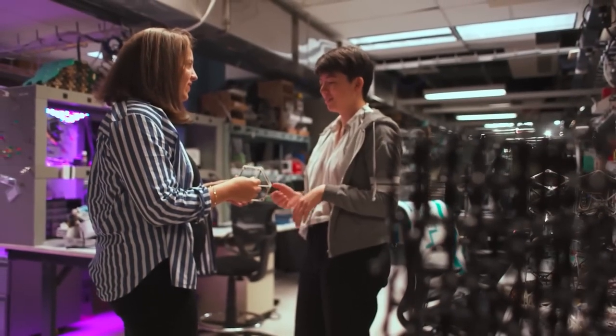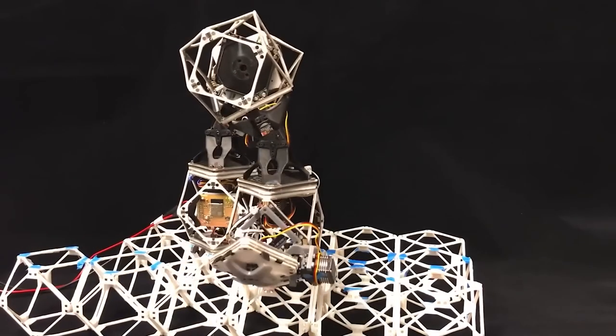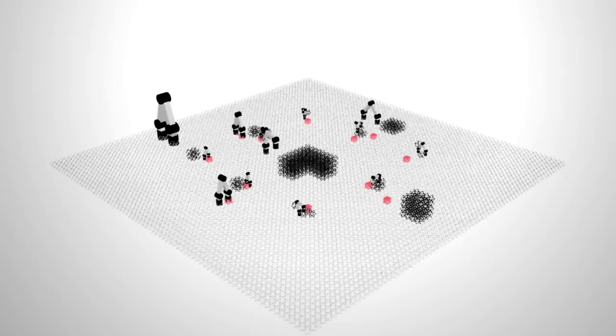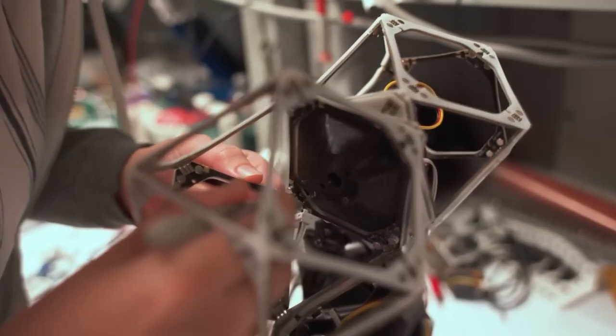The robots on screen can also create copies of themselves, because the parts used are capable of transferring data and energy. This technology will surely be used in the construction of space bases — and what would you use them for? Let us know in the comments.